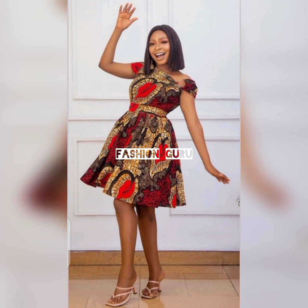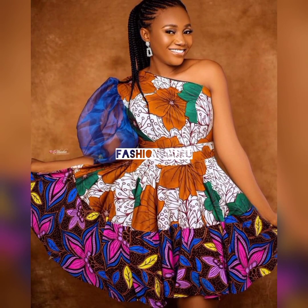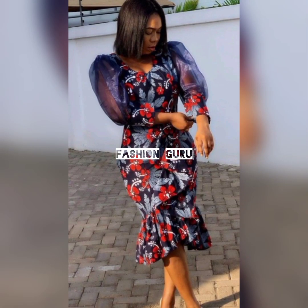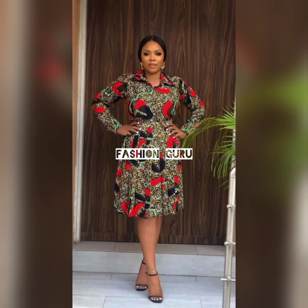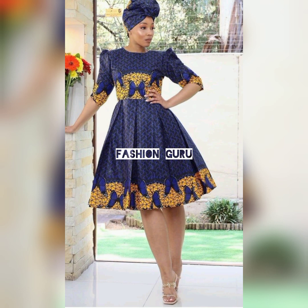If you haven't watched my other previous videos, after watching this one go ahead and check them out. They are full of great, stunning, and amazing dress and color dress styles. I promise you're going to find a design worth trying. Watch this video till the end — there are cute, amazing, and trendy designs and styles at the end.